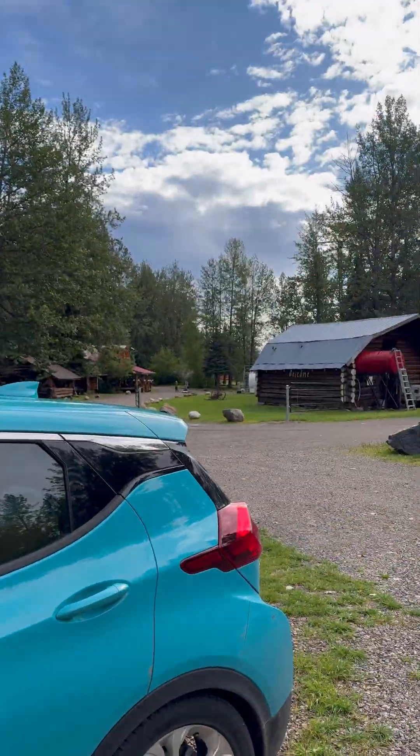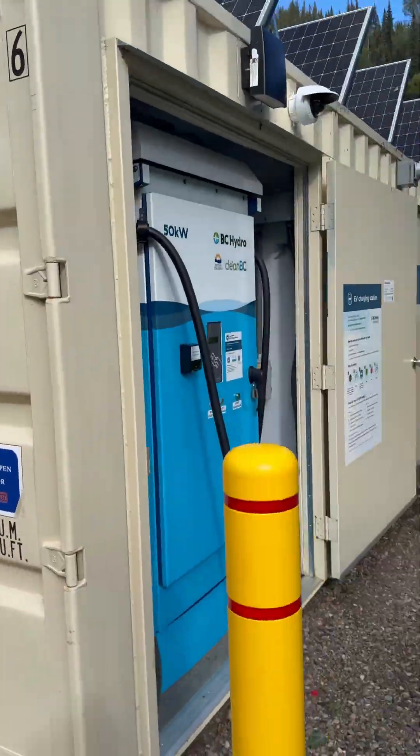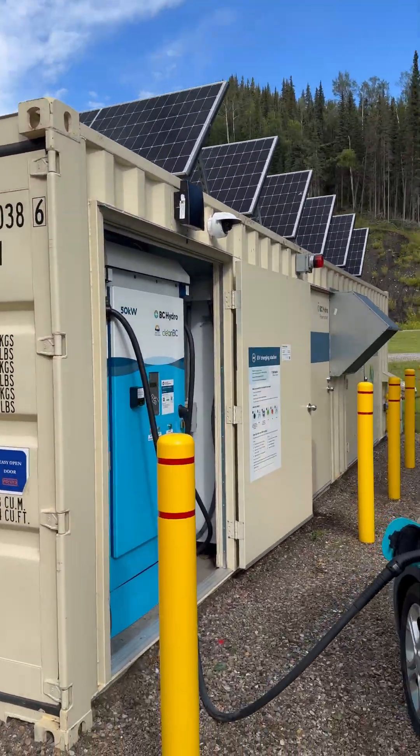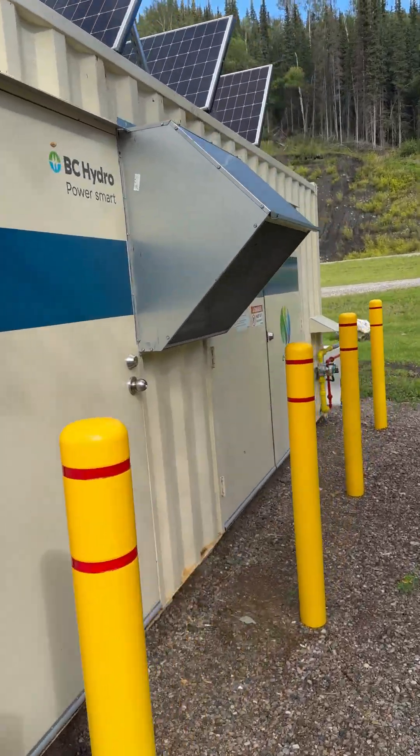We're here in Tetsa River Lodge. These chargers come in a shipping container. They're powered by solar, and they have a little backup booster propane generator in the back.